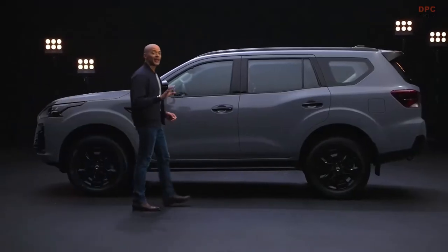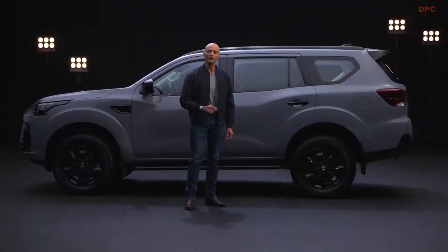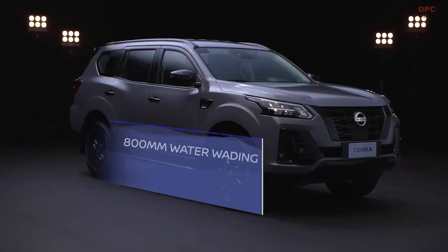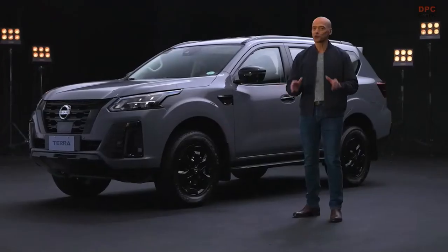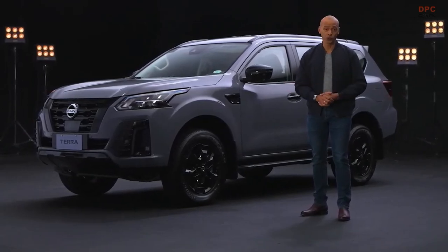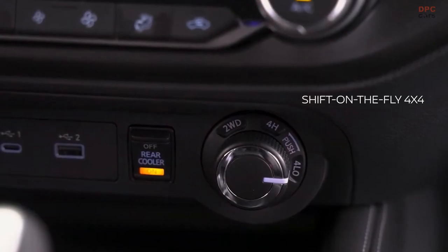Every time you get behind the wheel, you know that the new Terra Sport will deliver. Pass through floods and knee-deep river crossings safely and easily with 800mm water wading capability. Drive with convenience with shift-on-the-fly 4x4 — in muddy situations or rough road conditions, just twist the knob and switch from 4x2 to 4x4.